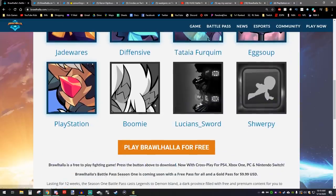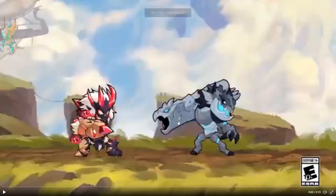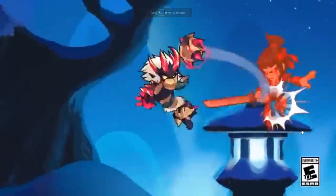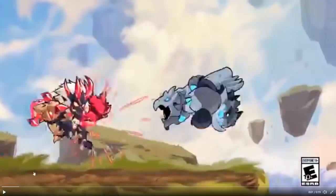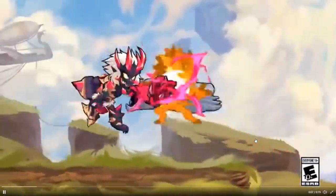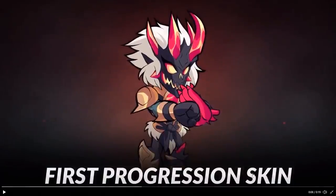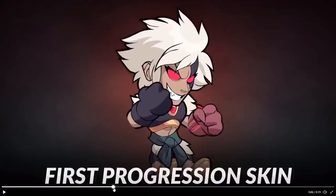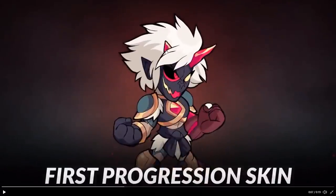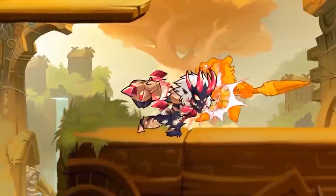Just seconds ago we had another reveal. This one came from the official PlayStation Twitter. This is going to be a skin that progresses the farther you go in the Battle Pass — there's the first version, the second version, and then the third version, which I'm assuming is the final version. Absolutely stunning — that is terrifying.